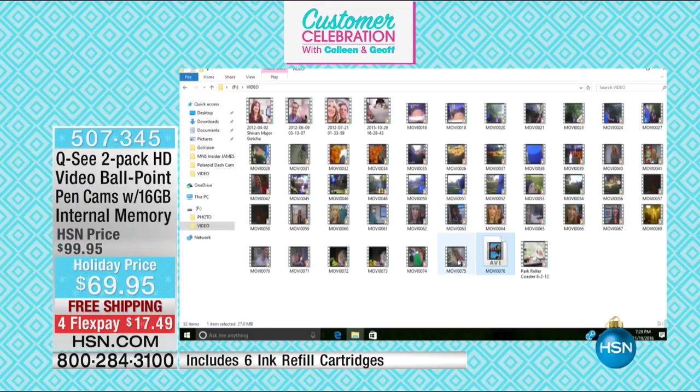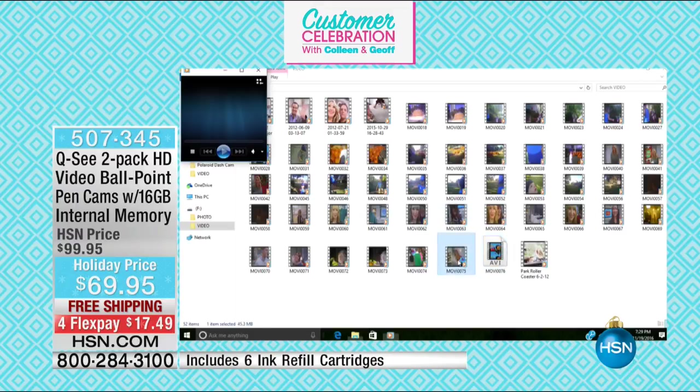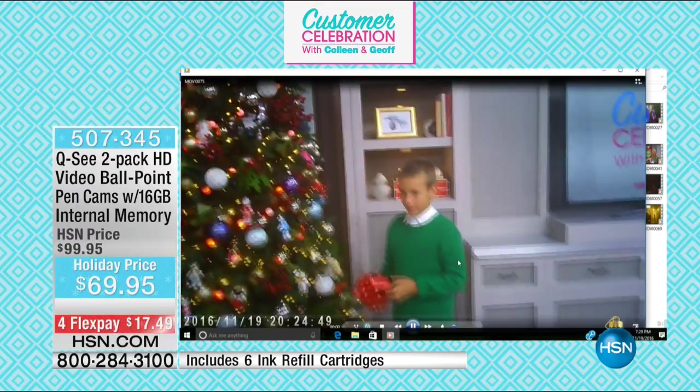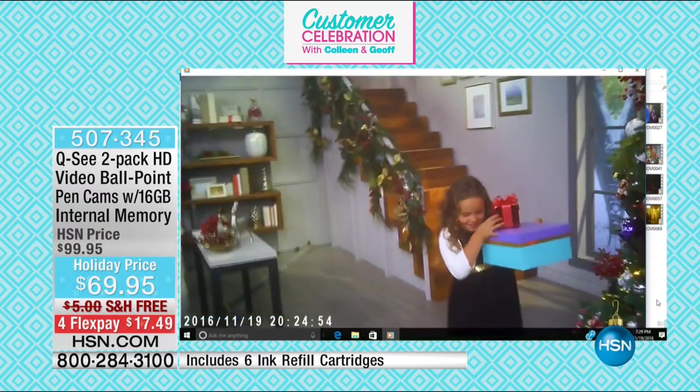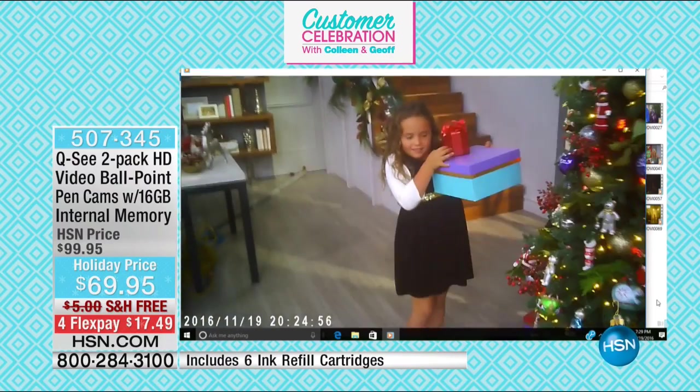Gorgeous high-definition video — that's 720p, 720 high-definition video quality. And look at your kids — I think Charlie is over at the Christmas tree with Sophia and they're shaking the gifts.